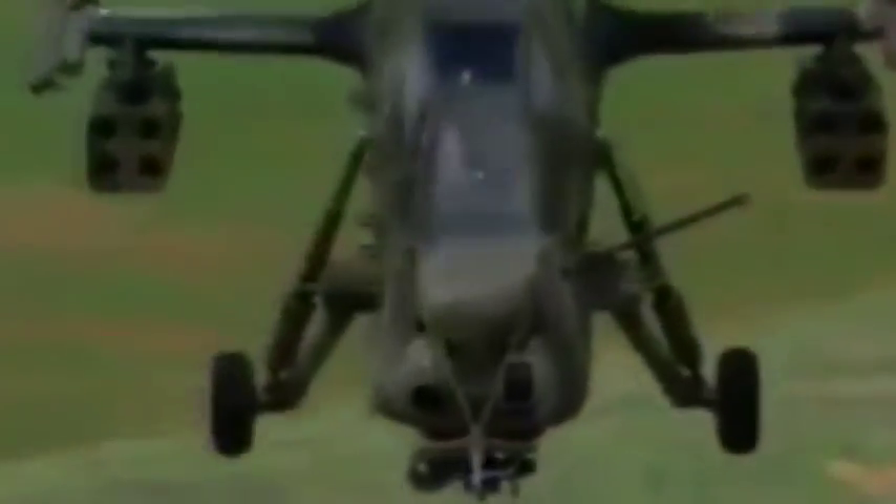Now with the advent of the Rooivalk, we can now improve on the inherent flexibility of the helicopter and expand our concept of operations to provide firepower to the ground commander in the field. The design of the Rooivalk is intended as an anti-armour aircraft.